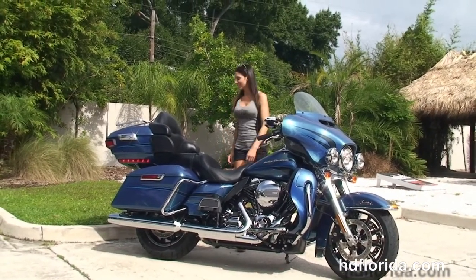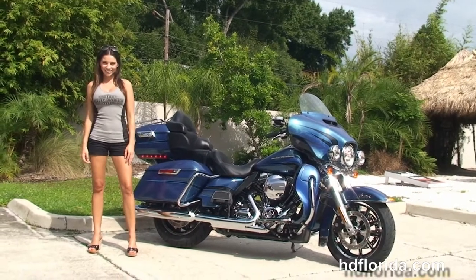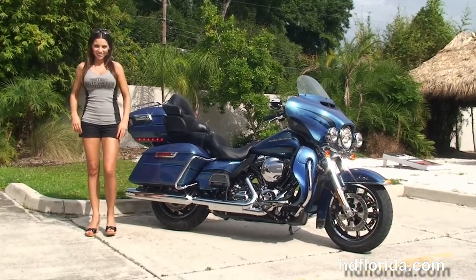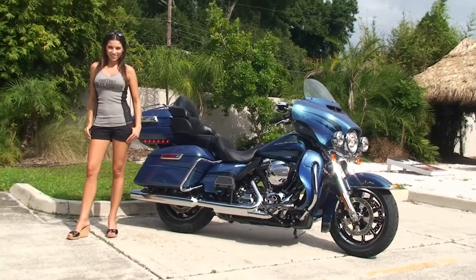We are rated number one in customer service and have over 1200 new and previously enjoyed motorcycles for you to choose from. For more information on the Limited click the link below, and for the rest of our sterling inventory visit us at HDFlorida.com — a Harley dealership that never sleeps. And remember, have one rockin' smokin' adrenaline filled Harley day.